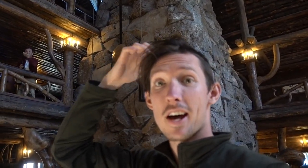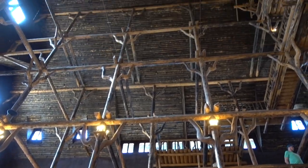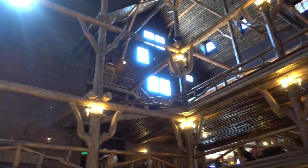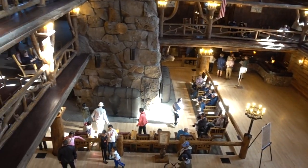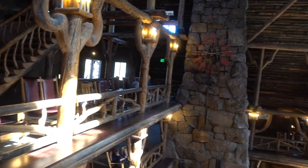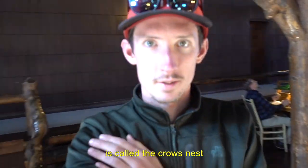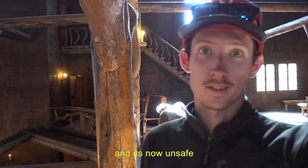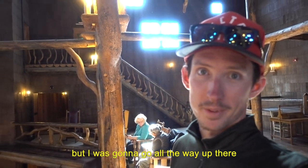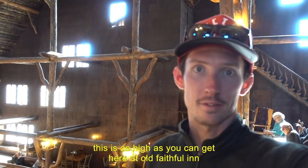We are here in the Old Faithful Inn. This area up here is called the Crow's Nest. A recent earthquake kind of shifted some of the wood and it's now unsafe. I was going to go all the way up there, but apparently nobody can now. This is as high as you can get here at Old Faithful Inn - the third level.